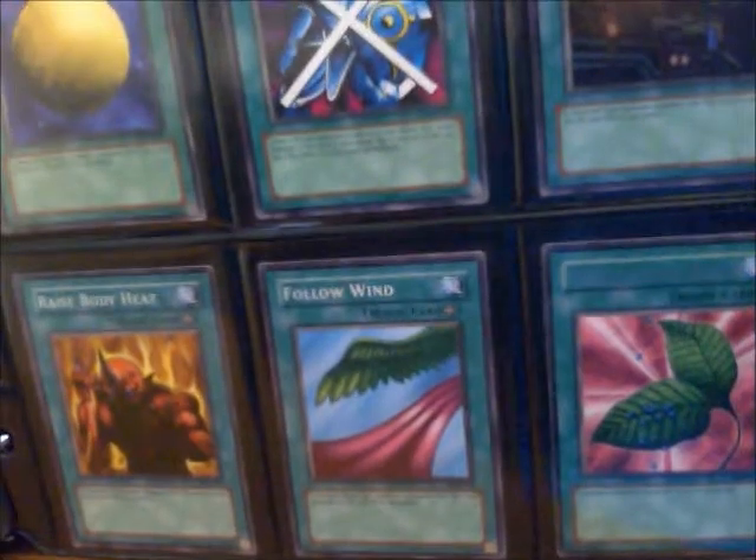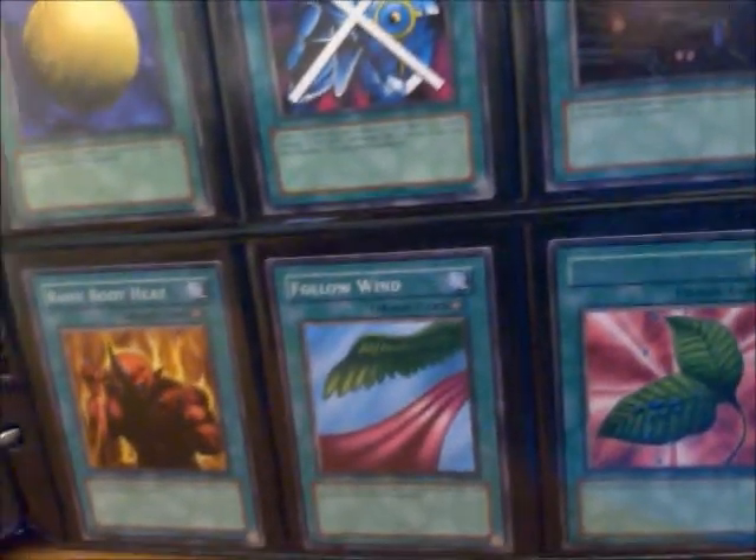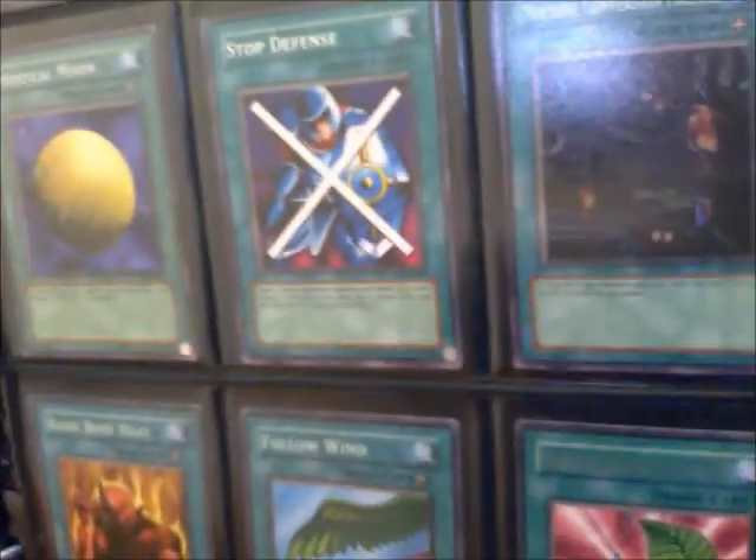There are some weird choices for how some of these artworks match up with the card names — some mismatches. But again, apart from a couple of rares and iconic character monsters, there's not much in the Legend of Blue-Eyes set.